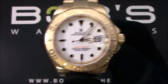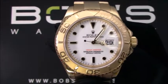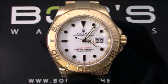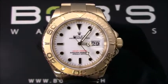Hello, today at Bob's Watches we are introducing a pre-owned Rolex Yacht-Master 16628. This watch contains a U-serial number that was produced around 1997.